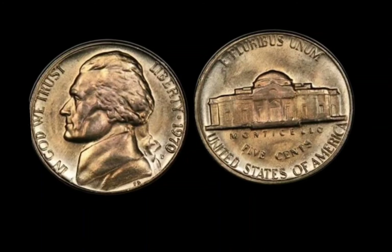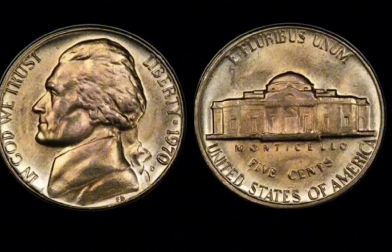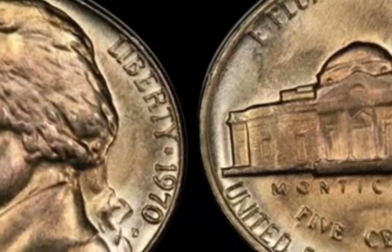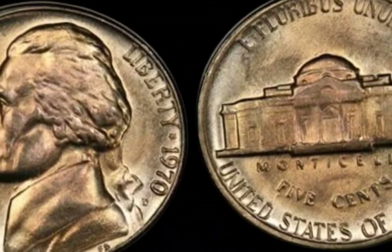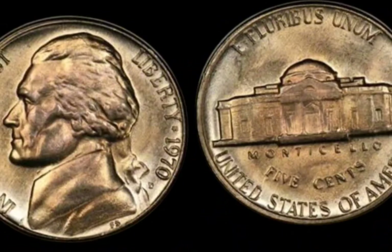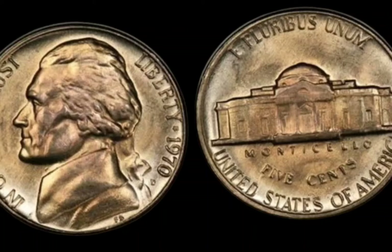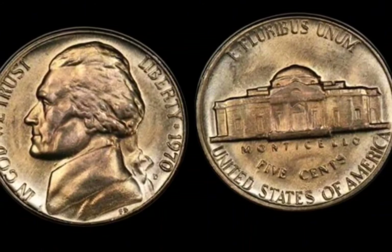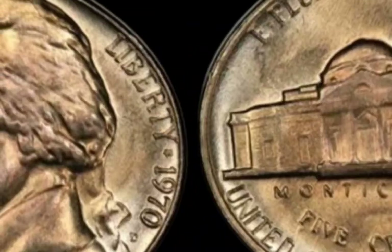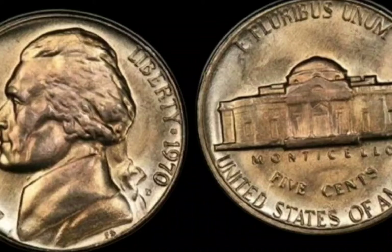How can you tell if you have one of these rare coins? First, check for the mint mark — the D should be located just to the right of Monticello on the reverse side. Next, examine the coin closely for doubled-die features. Look for the doubling of the letters in Liberty and the date, as well as any noticeable differences in Jefferson's profile. If you own a 1970-D Jefferson nickel, store it in a protective coin holder and keep it away from moisture. Never clean the coin, as this can significantly reduce its value.